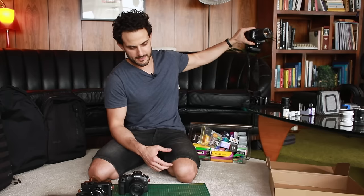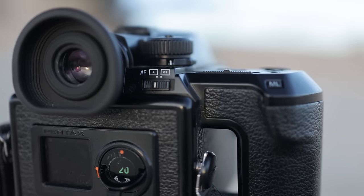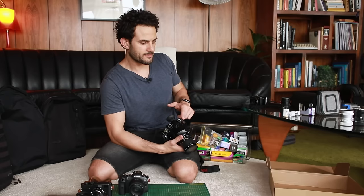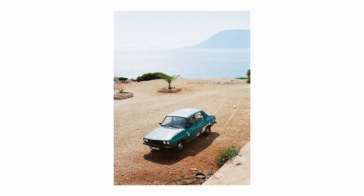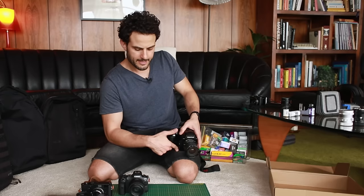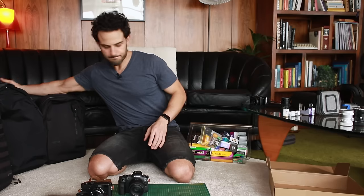The next decision was whether or not to take a medium format camera. On a previous trip to the Middle East and Europe — Greece, Italy, Lebanon, Turkey — I had taken my Pentax 645N, and that was really cool to have. But this particular trip doesn't suit having as much gear, so I'm going to leave this behind. I need to save the weight because on this trip we'll need to be really mobile. In Vietnam, we're going to be up in the mountains doing a motorbike tour — the Ha Giang Loop — and I want everything to come with me. So unfortunately, the Pentax is staying behind.